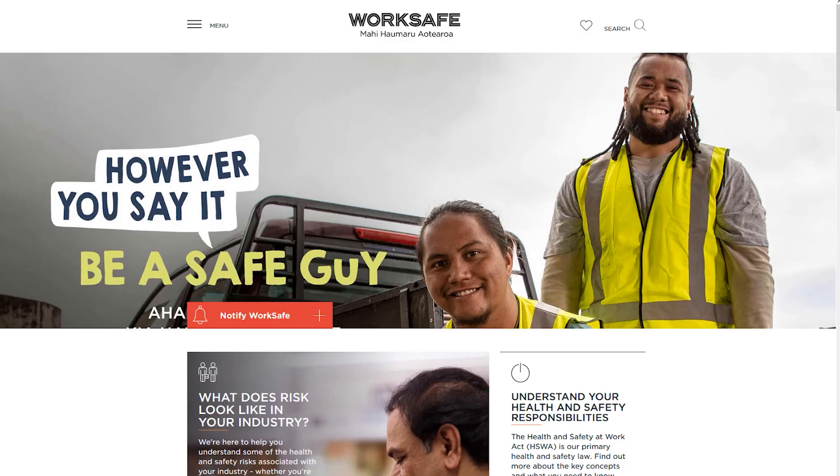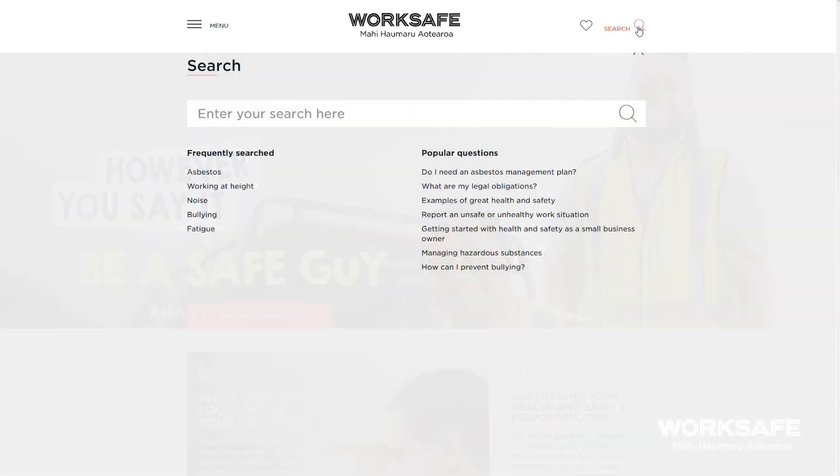We've got lots of information on our WorkSafe website, where you can find a detailed safety alert which contains information on health monitoring, exposure monitoring and guidance. This is available in multiple languages. All you need to do is go to our WorkSafe homepage and search for silica.